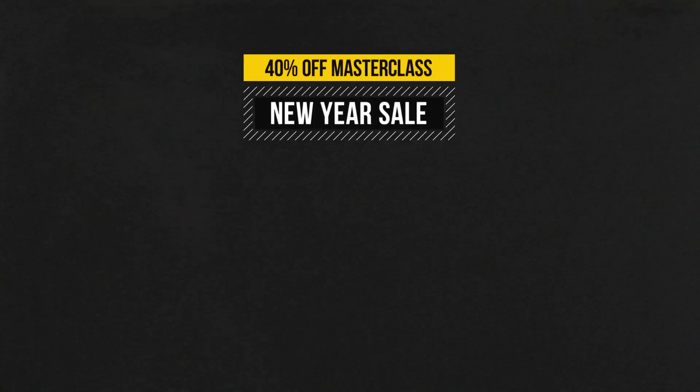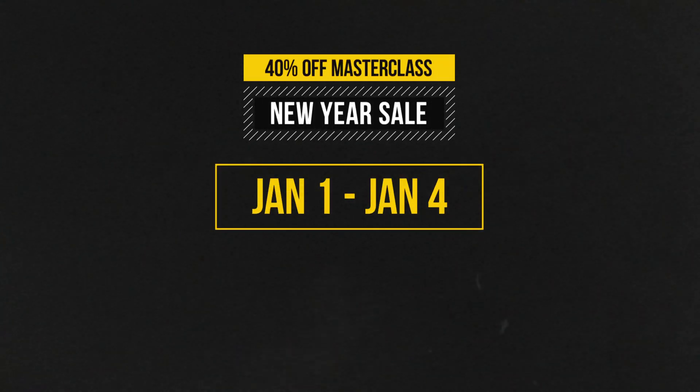I'm doing a pretty aggressive sale to start the year with. You can save $400 off my masterclass between January 1st through the 4th. Let's just check out what's included in the course.